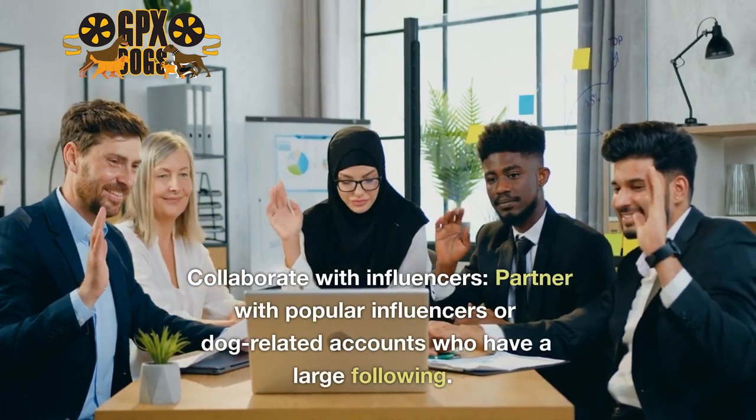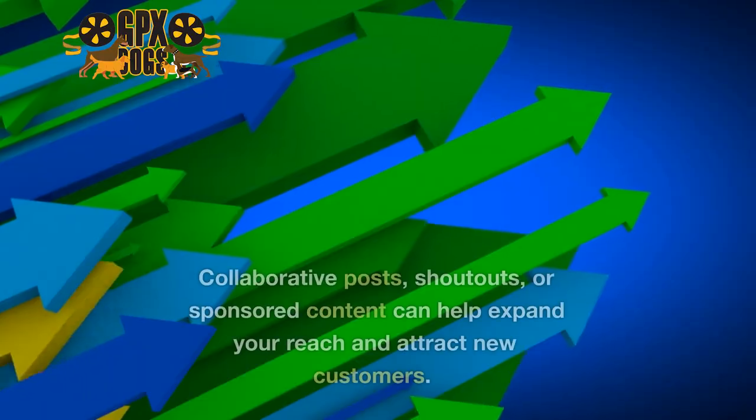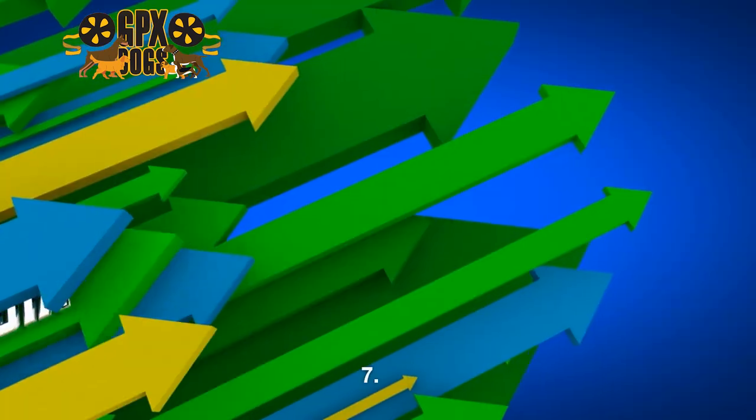Six: collaborate with influencers — partner with popular influencers or dog-related accounts who have a large following. Collaborative posts, shout outs, or sponsored content can help expand your reach and attract new customers.